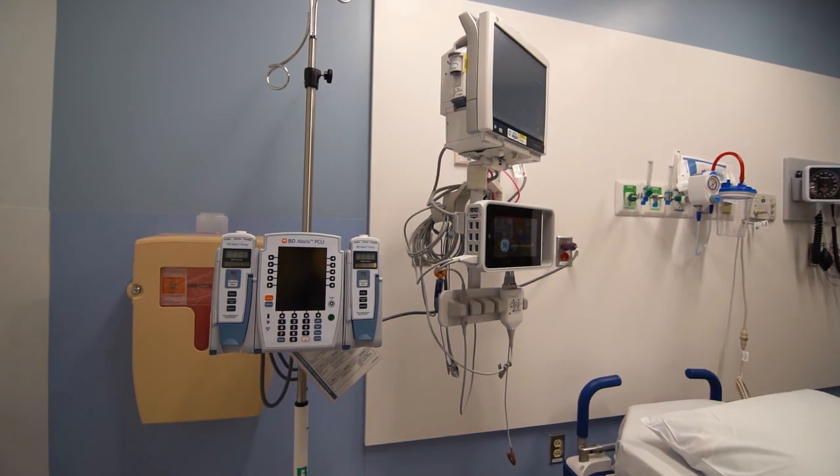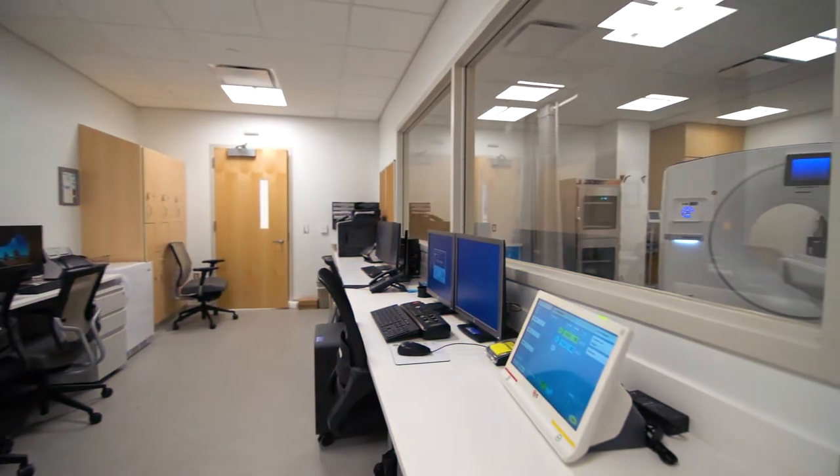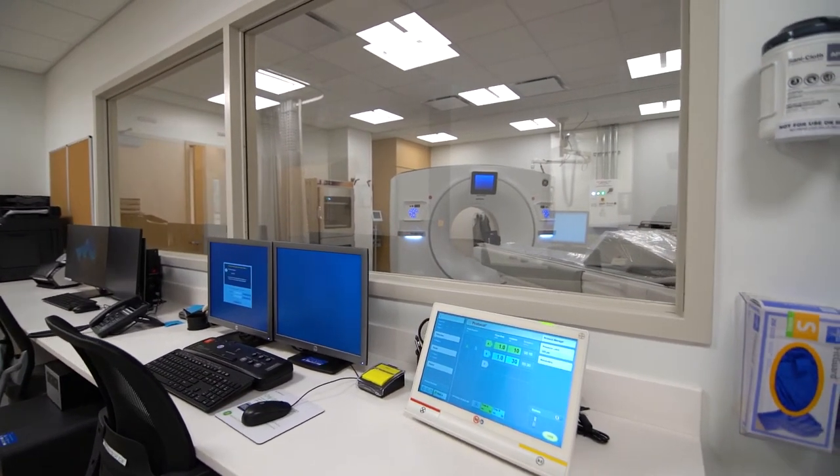Should you need additional care, we've added a substantial amount of advanced technology throughout the hospital, including a new surgical robot, the latest high-definition imaging equipment, and life-saving technology in our CAT lab, thanks to our donors.